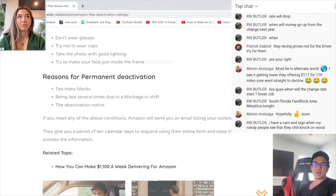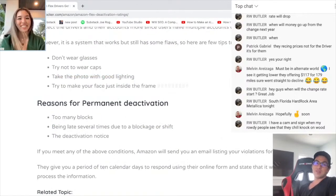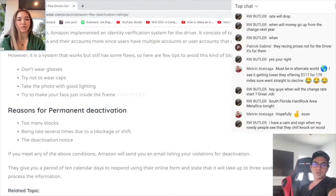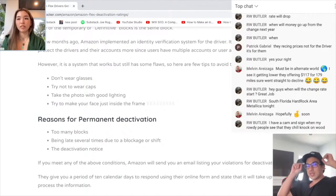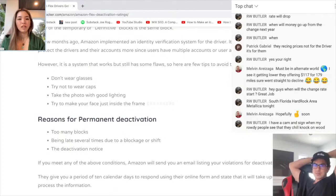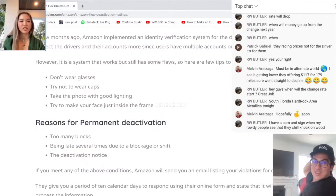Too many blocks being late several times — basically it's all about being late. Also, taking photos without good lighting: if you're sending in pitch-black photos, that's not really good evidence. And apparently you can't wear glasses because it doesn't match your driver's license — I think they make you take off your glasses for your driver's license photo. Also, don't wear caps, so you can't wear any like Superman capes — caps. You can't wear your merch in your selfies.